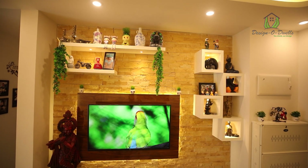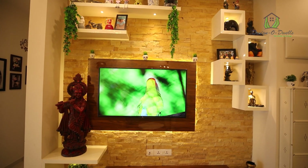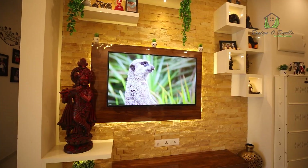During the design phase, the first thing we discussed was the TV unit. We went for a stone cladding with a minimal design, and we wanted a few cabinets placed on the TV unit with decorative lighting as well.